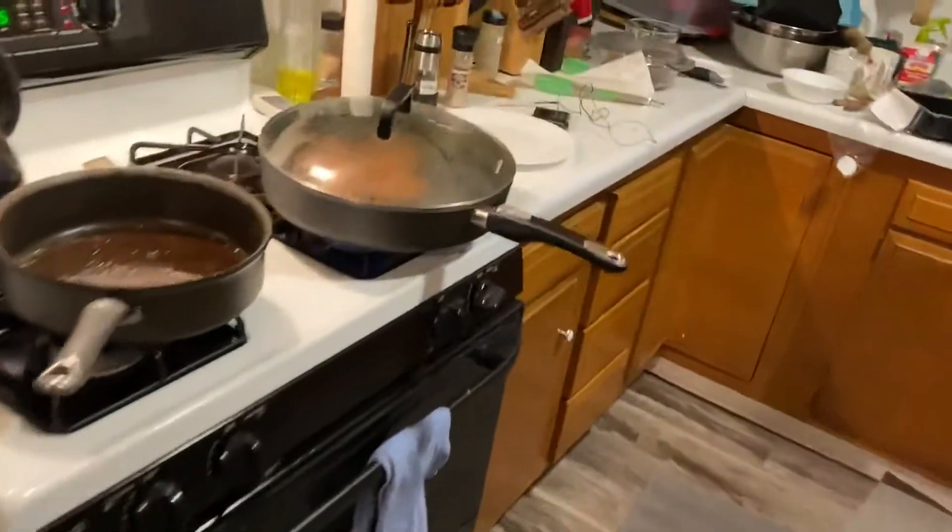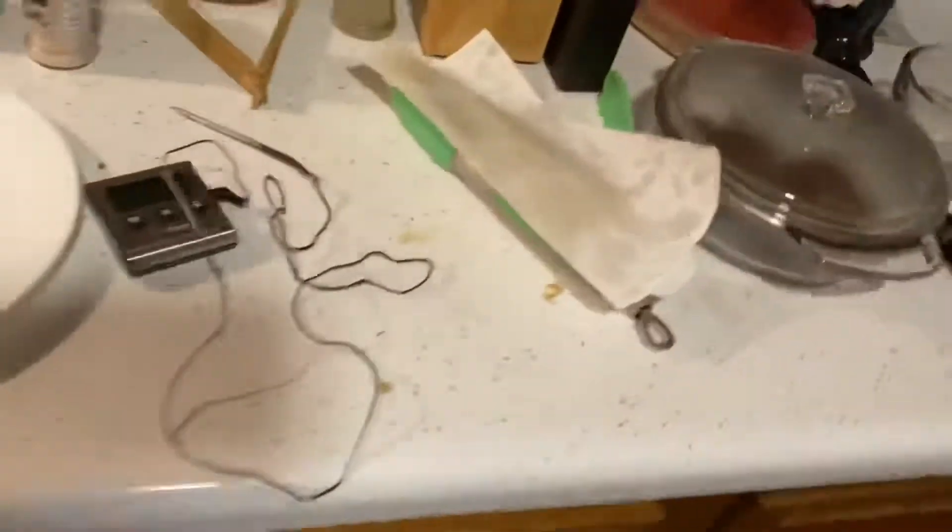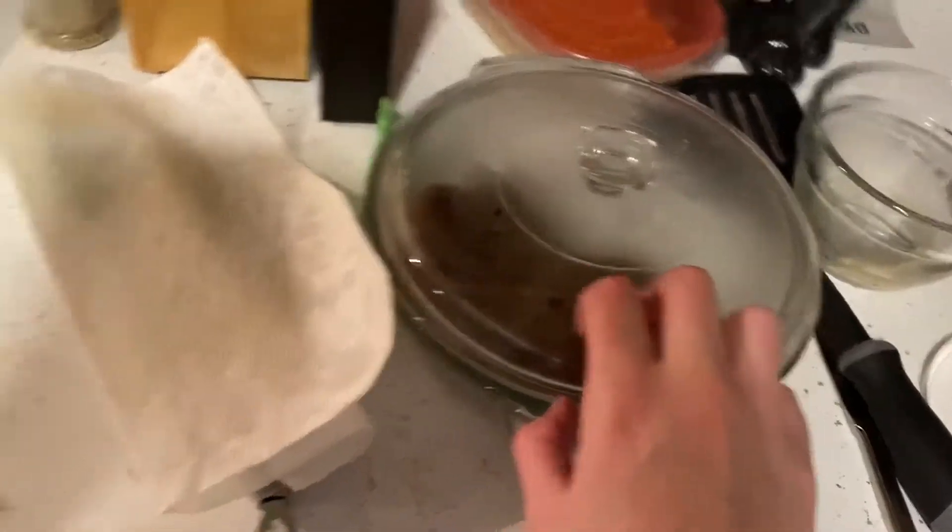We have the burgers finishing up — we're doing some beef burgers and these are turkey burgers, so that'll be exciting.